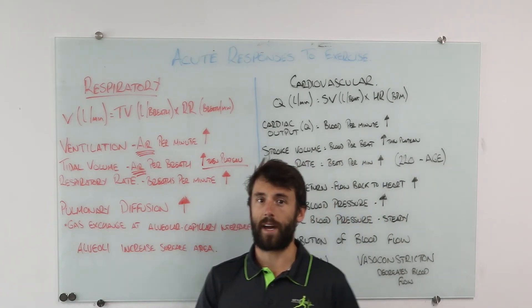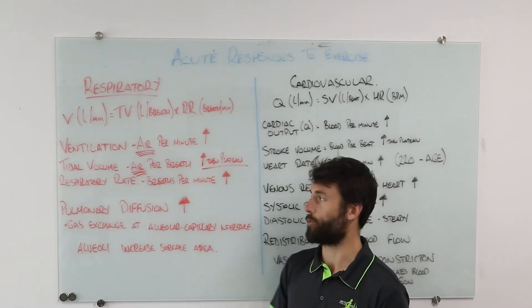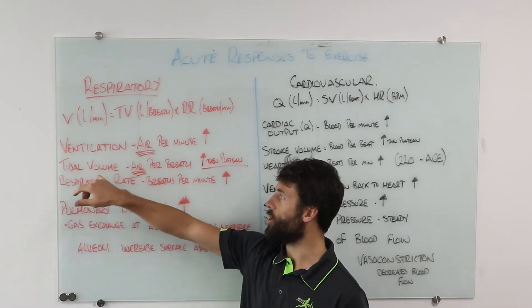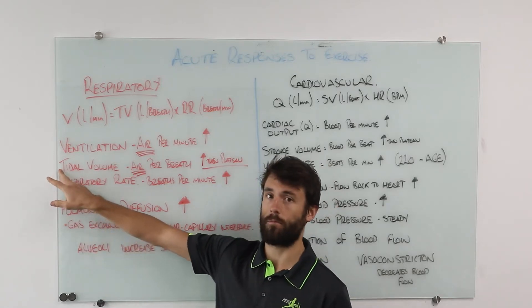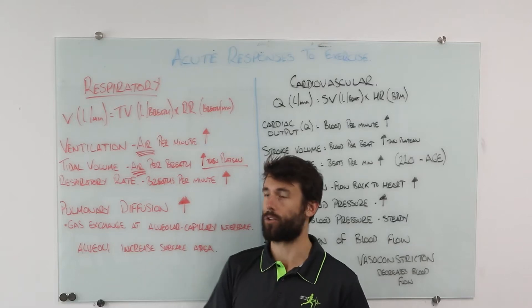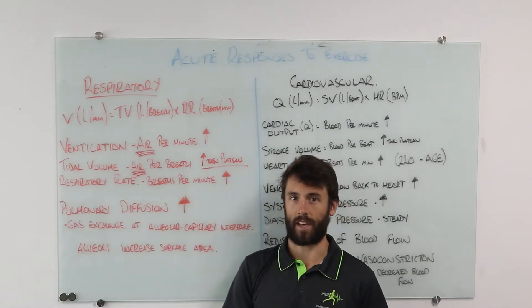For an exam question asking you to list two respiratory acute responses: if you say ventilation, you cannot then also say tidal volume or respiratory rate, because ventilation already covers both. Instead, list tidal volume and respiratory rate separately — but you could not say both ventilation and respiratory rate, as they cancel each other out.